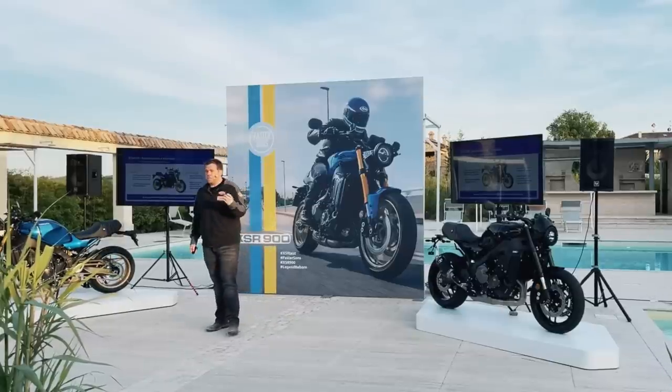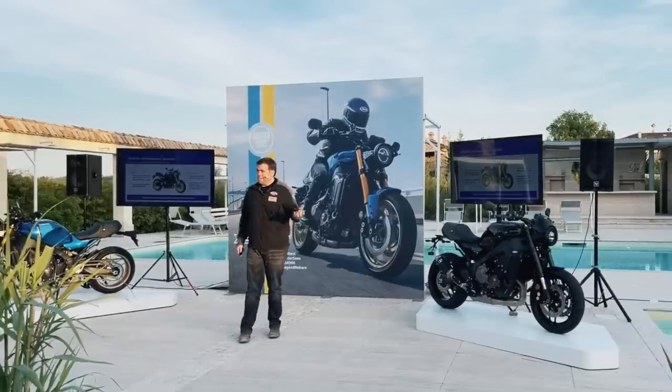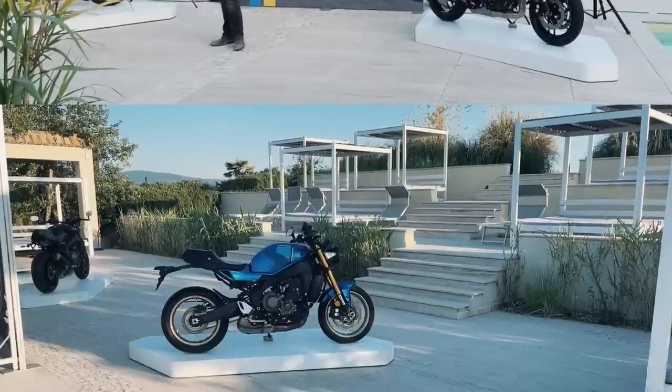But also we wanted to respect that performance — not try and put a soft 60s inspired roadster image onto this machine, but respect that this is a full-bore road-going 900cc motorcycle, and the performance that comes with that means the image should also be reflected.